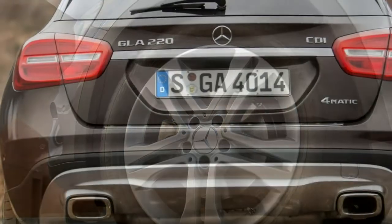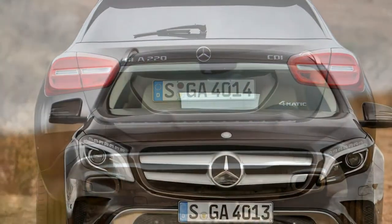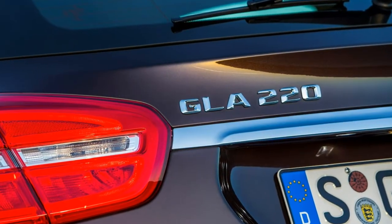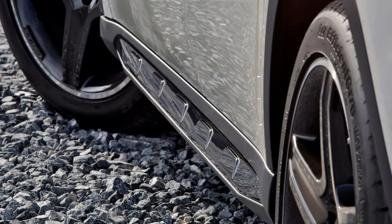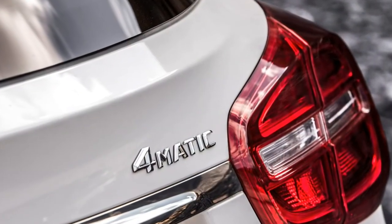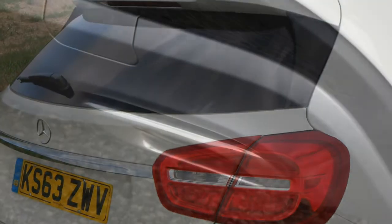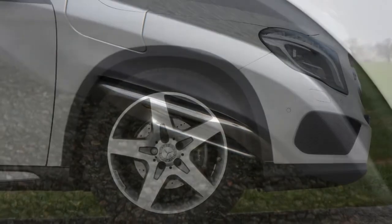Joining the GLA range in Spring 2017 was the White Art Edition, with a restricted variety of white-themed colour and trim combinations. The performance flagship AMG GLA 45 is effectively a standalone specification, and was joined by the Yellow Night Edition around the time of the range's light facelift. That 2017 makeover features tweaked bumpers, revised grille designs, LED headlights, and a few more chrome touches.